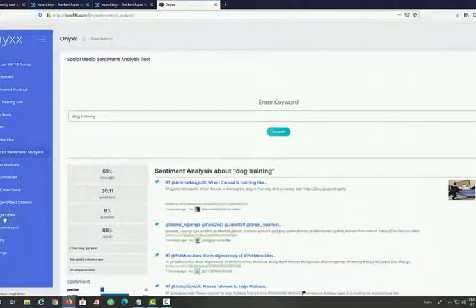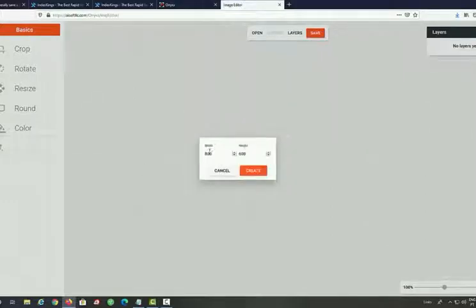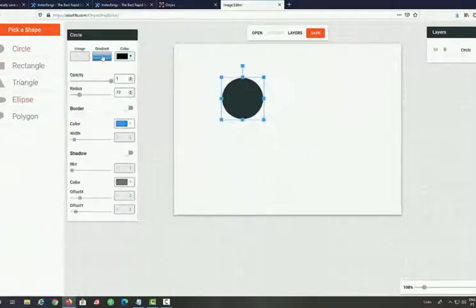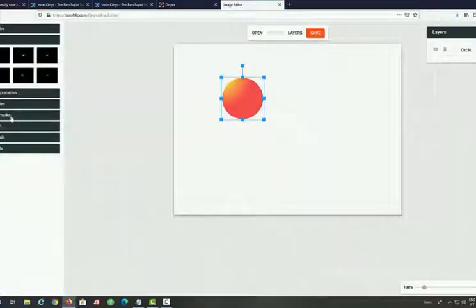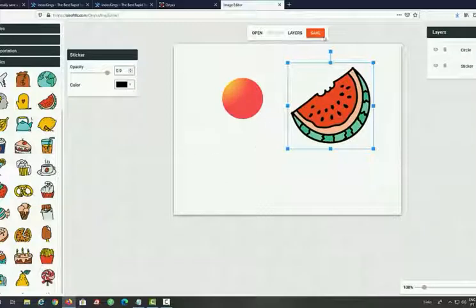Another amazing feature of Onyx is the image creator, which could be a standalone software on its own. You'll need images to create videos, or you can use these images for anything else. You click create new, set a custom width and height for a YouTube thumbnail or any other image, and then you can add filters, shapes, colors, gradients, stickers, doodles, stars, text, and drawings. Then you just save it and use it in your video or anywhere else.